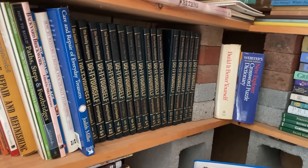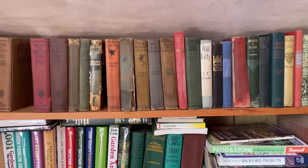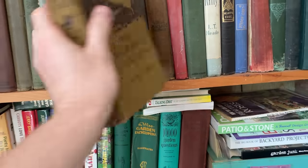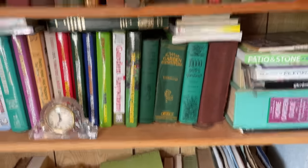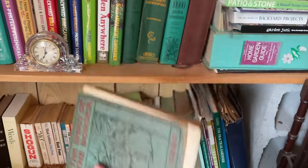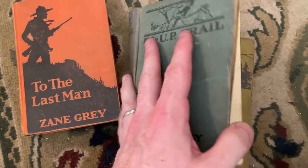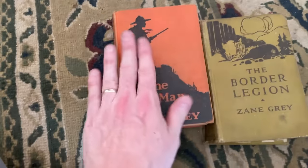A lot of this stuff is just bulk encyclopedias and that type of thing, so I'm going to pass on that. I'm going to pick up these Zane Grey books — popular author, first editions from 1916; they have pictures on the front. This one is falling apart, so we'll leave it behind — really in bad shape. This one is pretty beat up too — when you open it up it's just messed up. But these two are good, so we'll keep these.